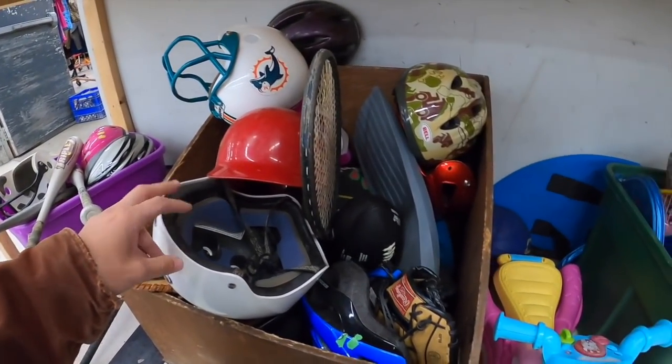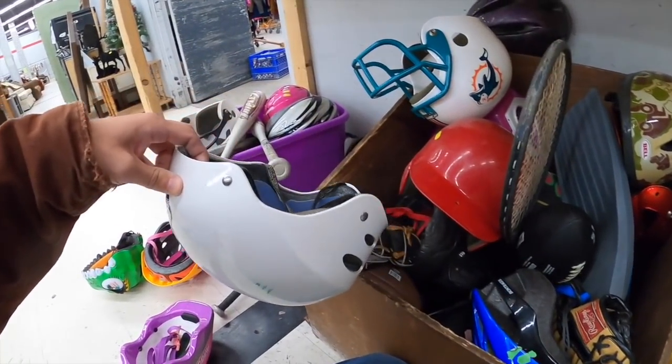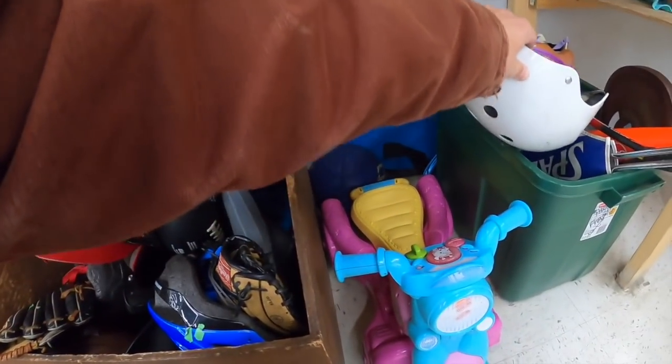At the second thrift store I figured out what was going on at the first one — they do a completely different sale than all these other Salvation Armies. I'm moving this because I want to see what's in here.